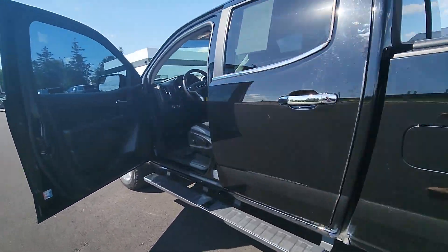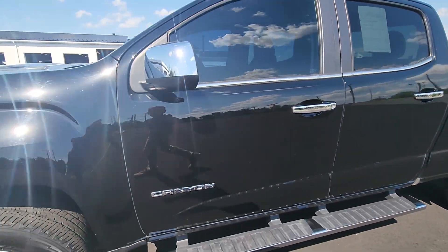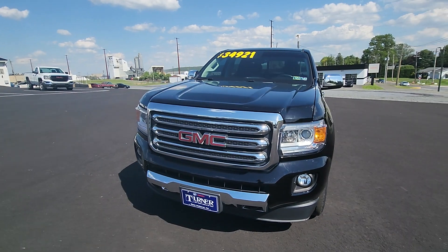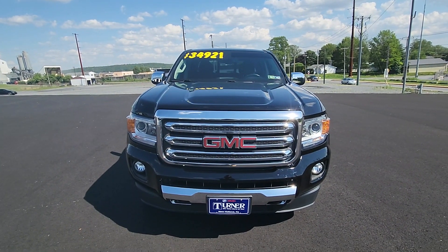A very, very clean truck here. And again, that is a 2016 GMC Canyon SLT. If you'd be interested in checking out this truck, give us a call at 717-354-4451. My name's Drew. Have a great day.